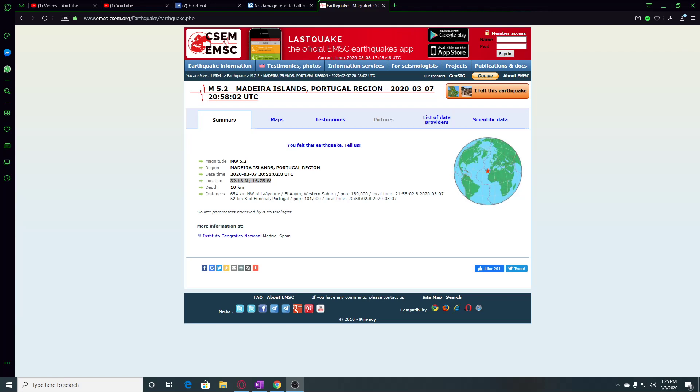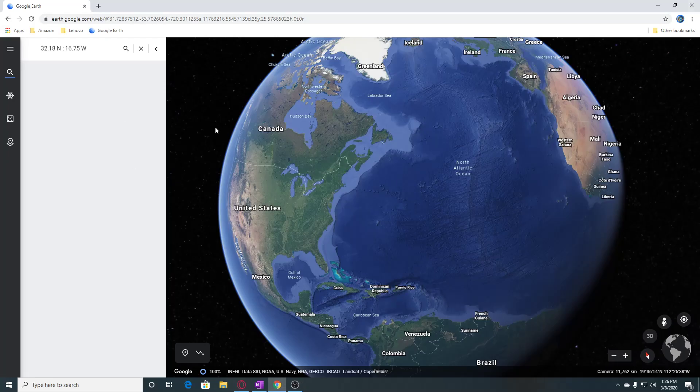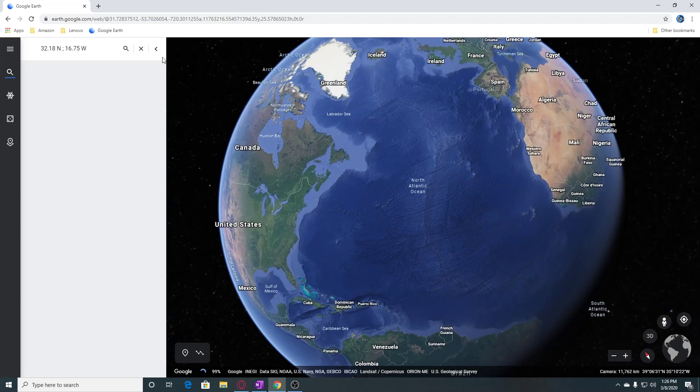Hi guys, NCWQ here and we're looking at EMSC. There was a 5.2 magnitude earthquake in the Madeira Islands, Portugal region. It was 10 kilometers deep and 52 kilometers south of Funchal, Portugal. We're going to look at this on Google Earth and I already have the directions in here.